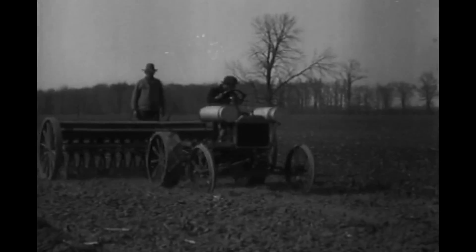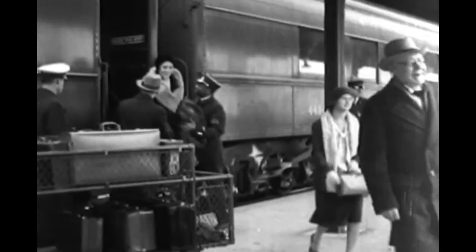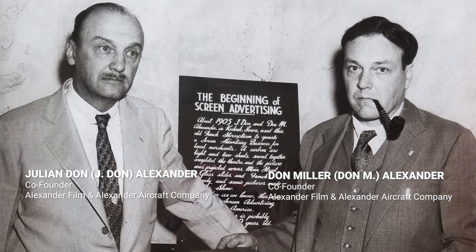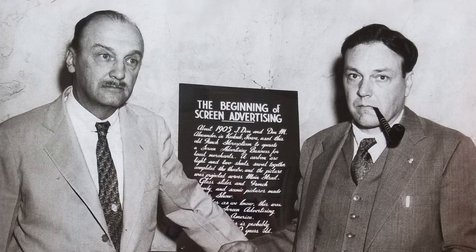Go back with me now to the 1920s. There were no interstate highways. If people wanted to travel between cities, they'd ride the train, and airplanes were unreliable. And into that come the Alexander Brothers — Don M. and J. Don Alexander. Two brothers, both named Don, and they both went by Don. They had a thriving film industry, and they wanted a better way to distribute their films, so they decided to use airplanes.